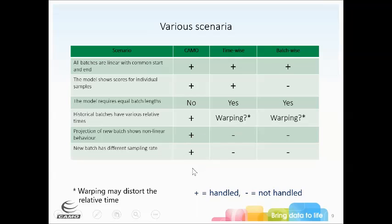Two things we handle that nothing else does: if a new batch shows non-linear behavior — say something happens and you hit the emergency stop — the model shows that the process is sitting where it stopped and picks up again when you press go. Also, if you decide to change your sampling rate from every five seconds to every 30 seconds, our approach handles that absolutely fine. You can have different sampling rates and it still works.